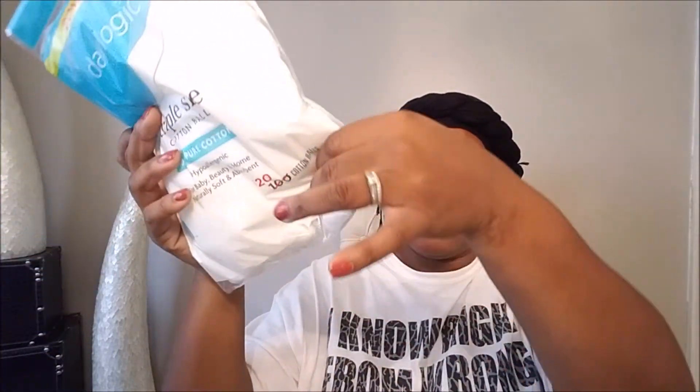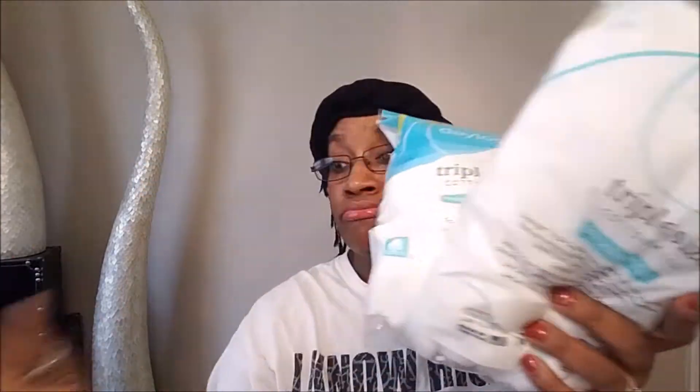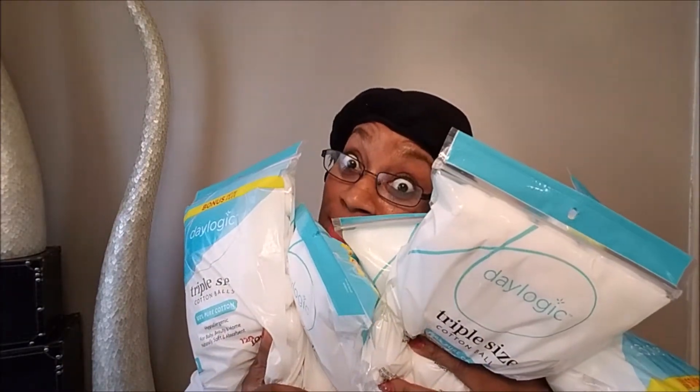So first we're going to start off with these Daylogic Cotton Balls. And it's triple size, so they're like the fat cotton balls — 120 pure cotton, 27 cents. And guys, I wasn't playing, because you can't get enough cotton balls. You literally can't get enough. So that's how many I got.